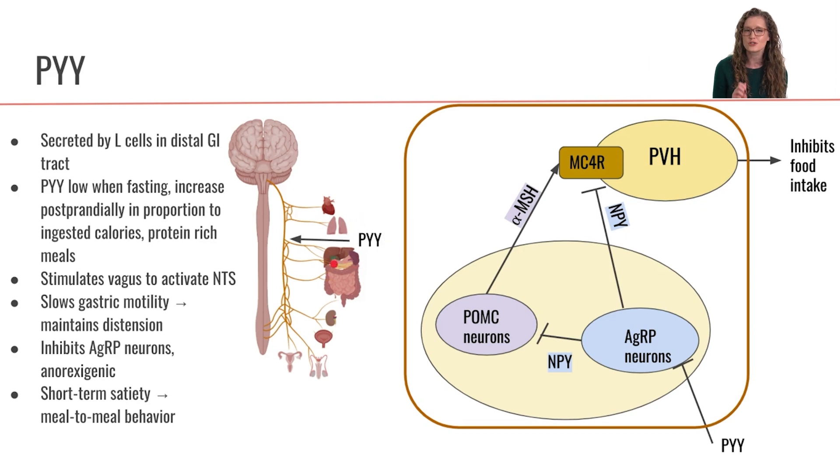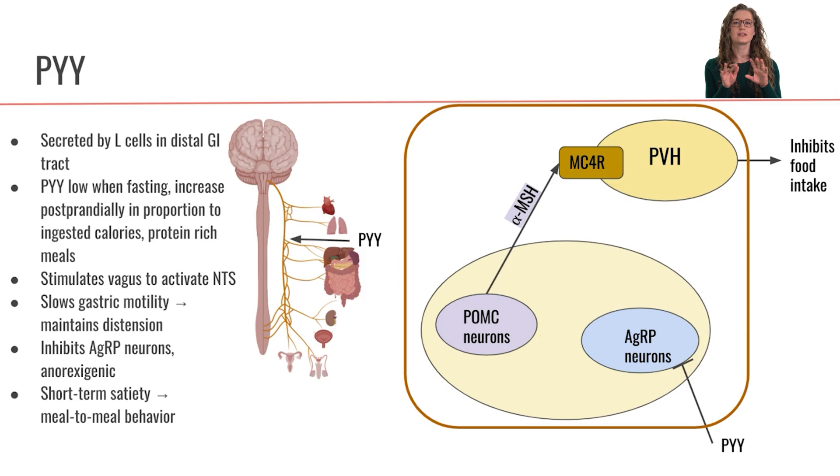So we're activating the vagus nerve in two different ways with PYY. Then at the level of the hypothalamus, PYY can inhibit the agouti-related peptide neurons, and by inhibiting these neurons, we will not have any NPY being secreted. So there will be no inhibition of our POMC neurons — our POMC neurons can go ahead, release alpha-MSH to activate the MC4R, stimulate those neurons in the paraventricular hypothalamus, and ultimately lead to an inhibition of food intake.